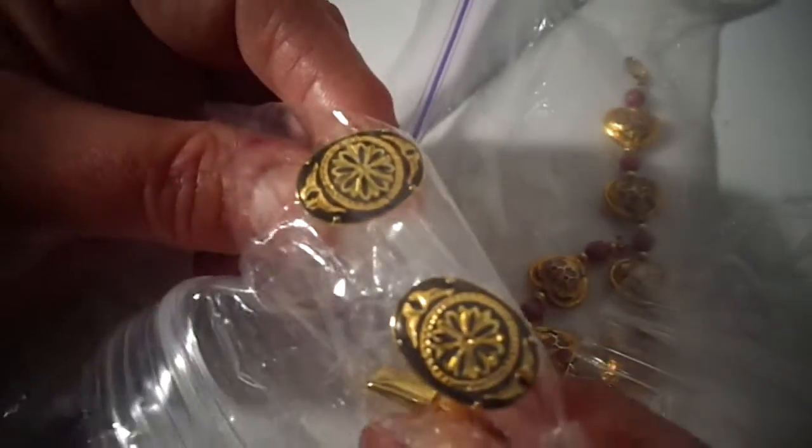You got some cufflinks. And then there's another pair of cufflinks.